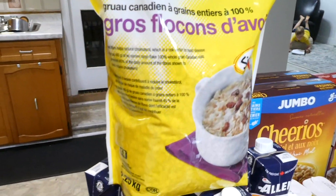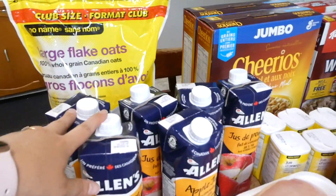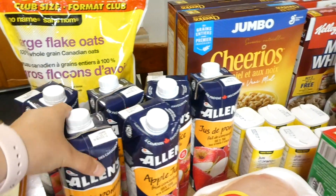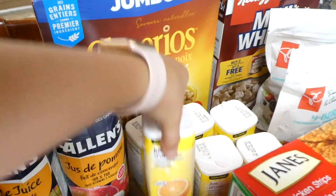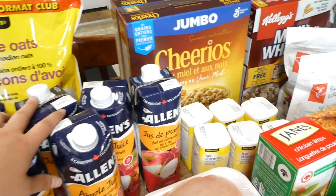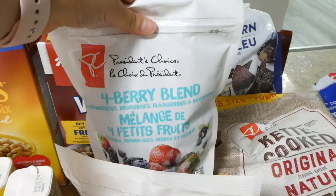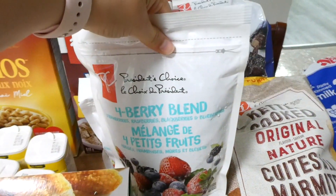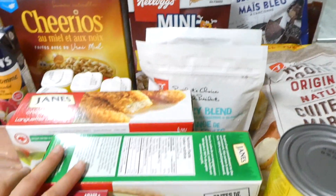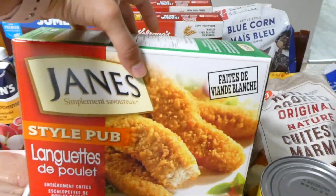I have never seen this big bag of oats before — I think it's new. It's a two-and-a-quarter kilogram bag, which is perfect for our family since I usually have to buy several of the one kilogram bags. I also got six cartons of apple juice and six cartons of orange juice.